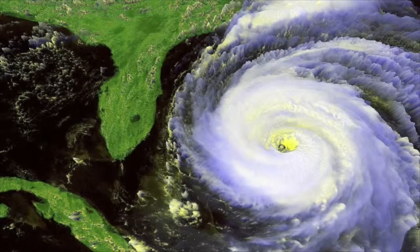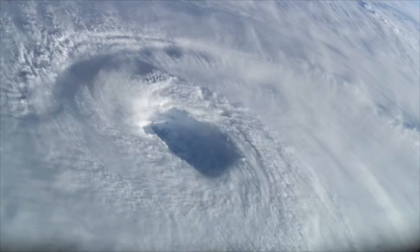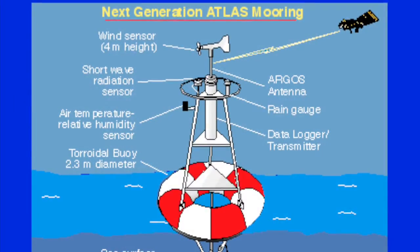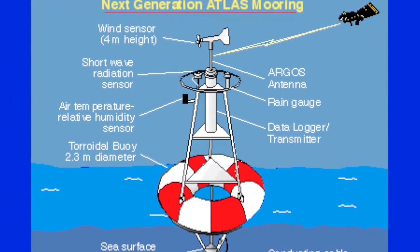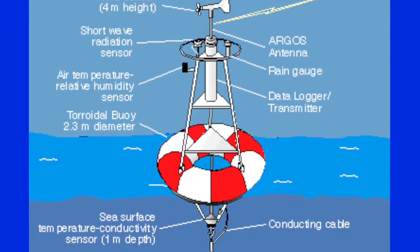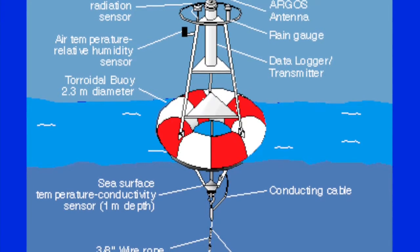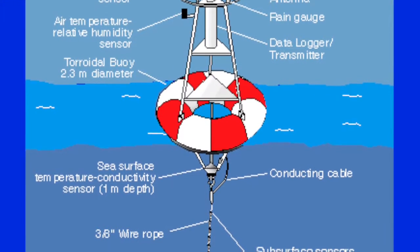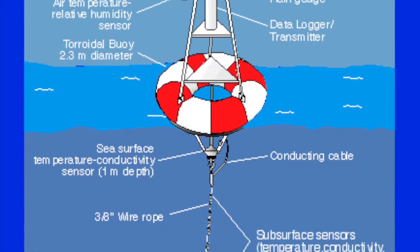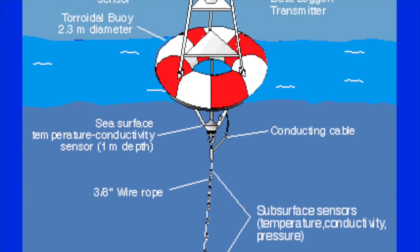We want to understand why some years are particularly warm and some years aren't. To be able to do that in numerical models, we need observations of these different anomalous years. Buoys in this region give us those measurements — a buoy at the surface which measures meteorological variables such as wind, air temperature, and humidity, and extending down to 500 meters beneath the surface, a number of sensors measuring temperature, salinity, and ocean current.